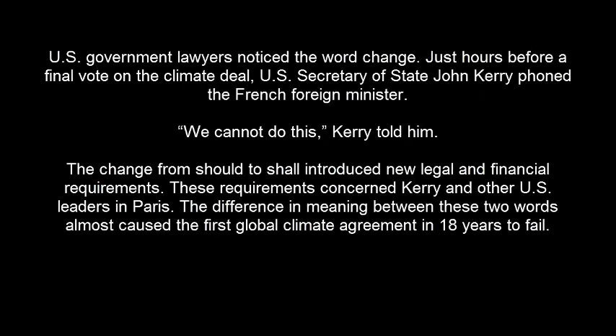U.S. government lawyers noticed the word change. Just hours before a final vote on the climate deal, U.S. Secretary of State John Kerry phoned the French foreign minister. 'We cannot do this,' Kerry told him. The change from SHOULD to SHALL introduced new legal and financial requirements.